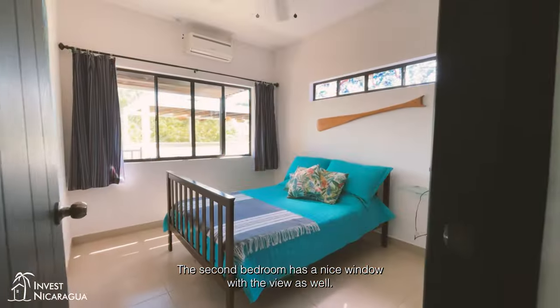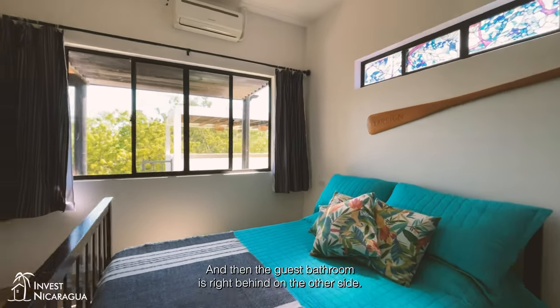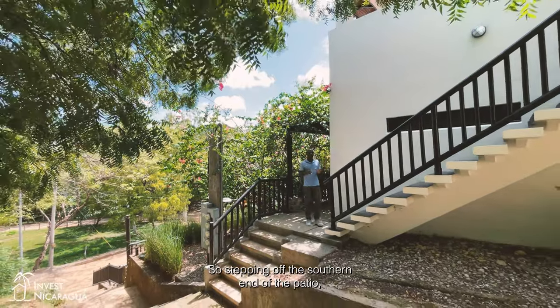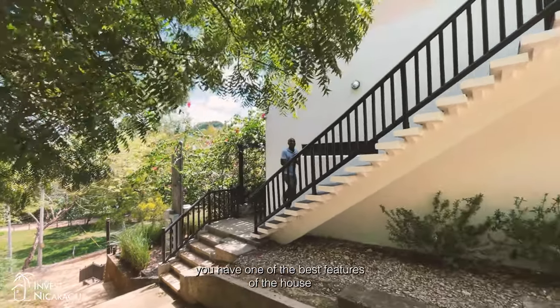The second bedroom has a nice window with a view as well, and the guest bathroom is right behind it on the other side.